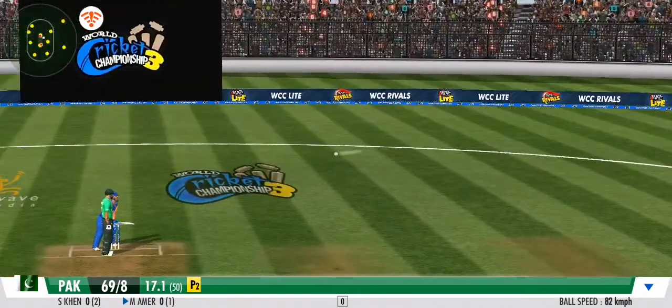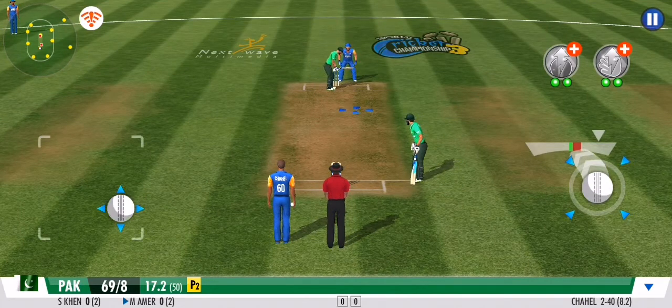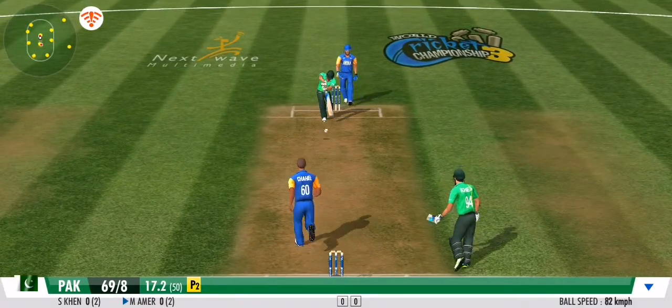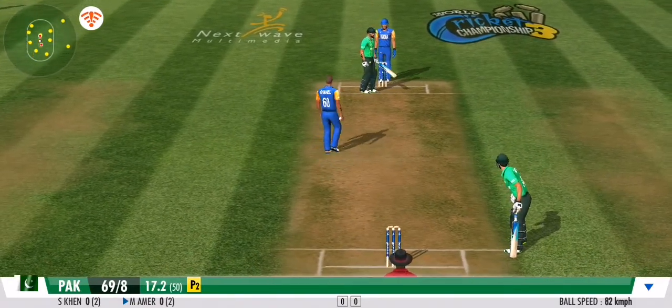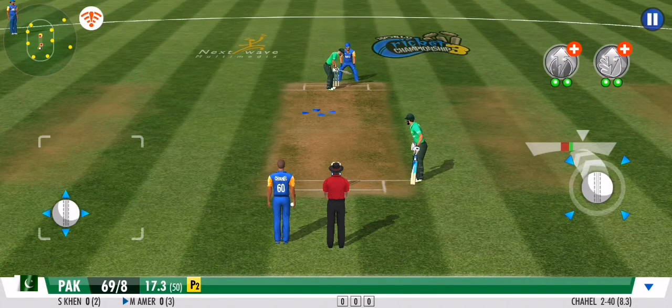Tough opposition for the batting side in this outfield. A good variation there, forcing the batsman to defend once again — they get nada. The batsman presses forward in defence. Great line and length once again. No runs off that one.